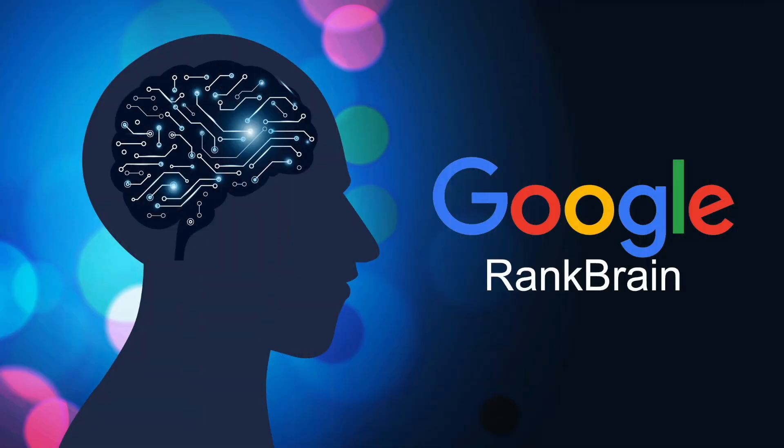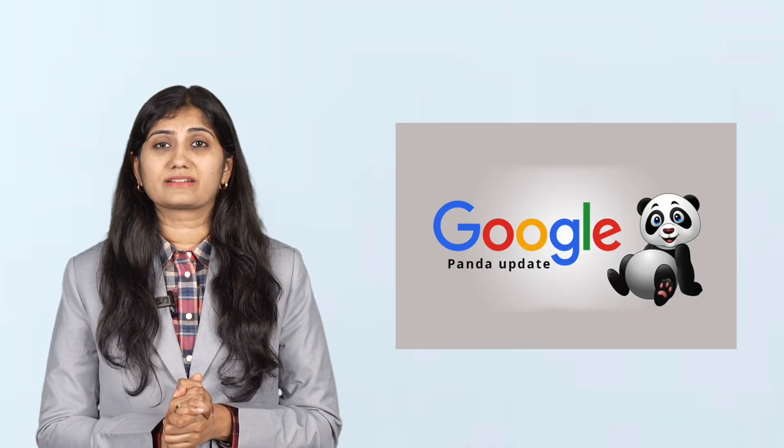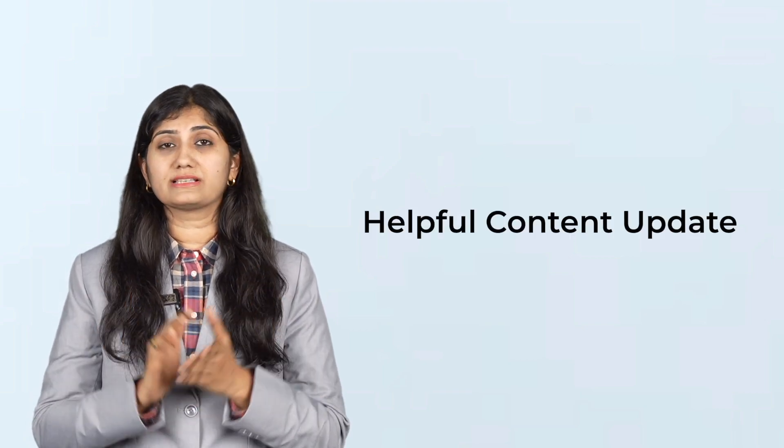All of these signals come together with the help of Google's AI-driven systems like RankBrain and BERT. RankBrain helps interpret complex search queries and understands intent, while BERT helps Google process the nuances of human language. Together, they make search results more accurate and useful. Over the years, Google has rolled out multiple algorithm updates to keep improving its results. The Panda update cracks down on duplicate or low-quality content. The helpful content update focuses on rewarding people-first content. Updates like Hummingbird and BERT are all about understanding what the user really wants, not just matching keywords.